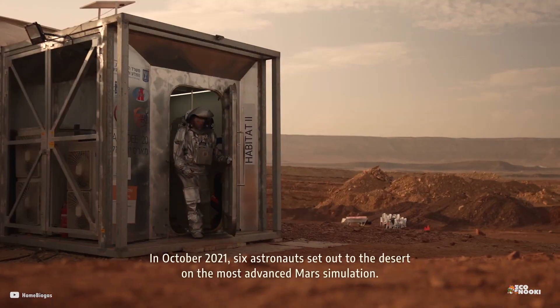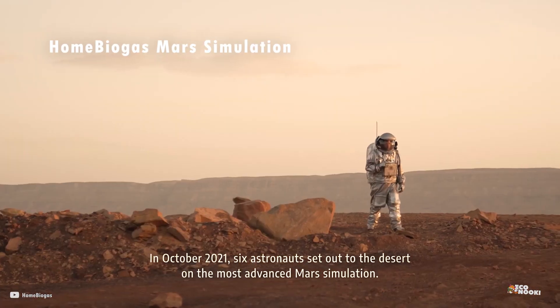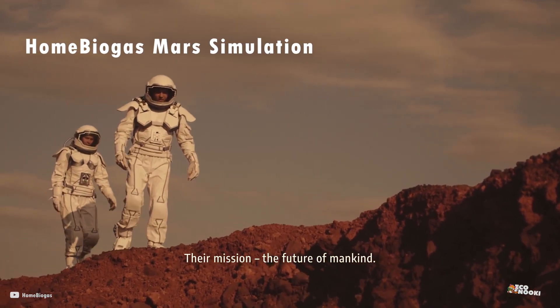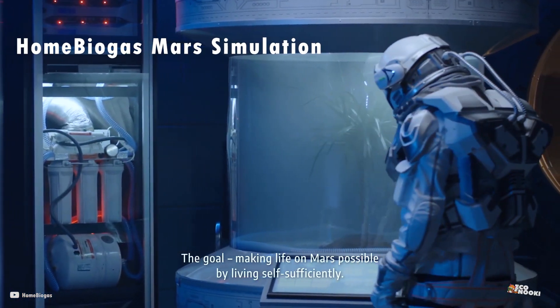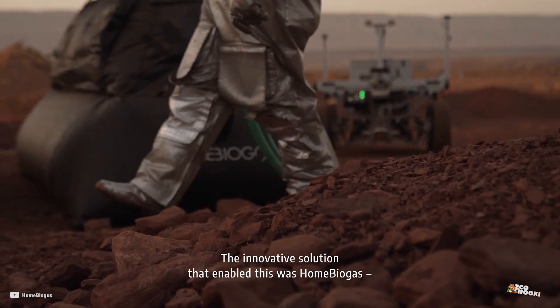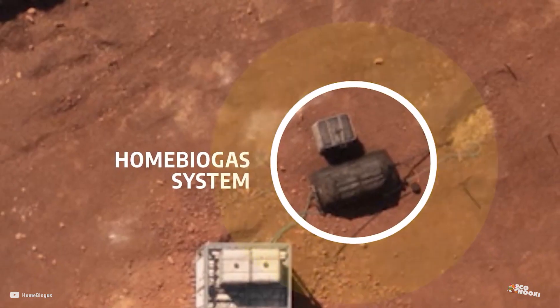In October 2021, six astronauts set out to the desert on the most advanced Mars simulation. Their mission: the future of mankind. The goal: making life on Mars possible by living self-sufficiently. The innovative solution that enabled this was Home Biogas.